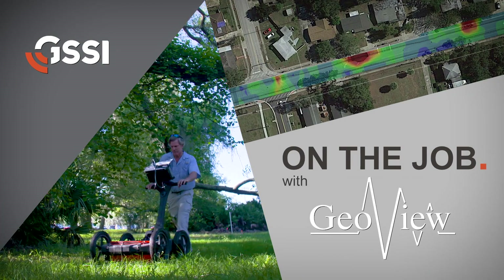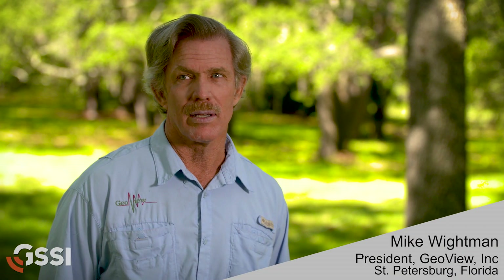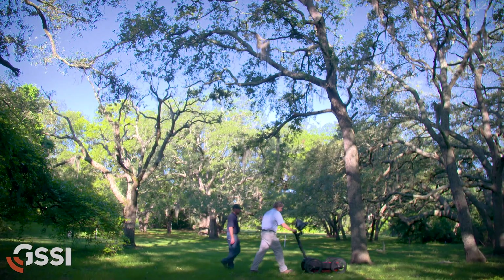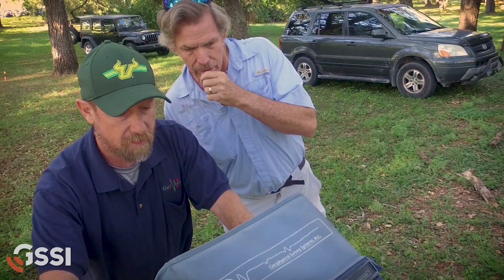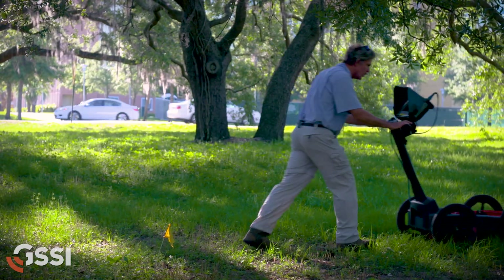This equipment is getting an incredible amount of use. I think we probably do more radar than just about any other firm in the country. I started using GSSI back in 1991, and I've always really been impressed with their equipment design — robust, very field-hardy, very reliable. This equipment gets pulled through some pretty adverse conditions and we've done our best to destroy it, and we haven't succeeded so far.